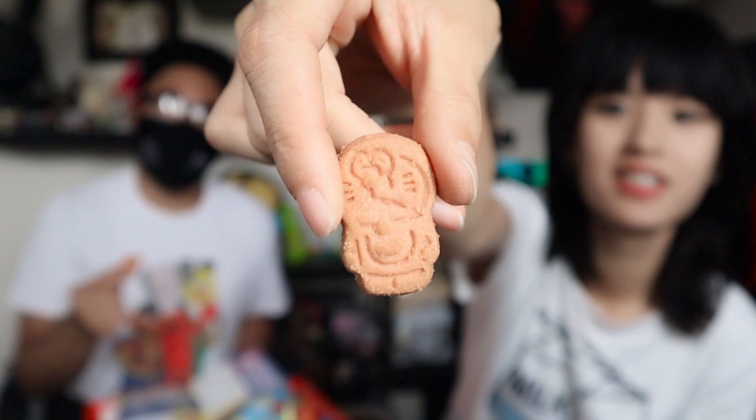Next, the Doraemon Strawberry Cookies. Lucky loves Doraemon. They're biscuits shaped like Doraemon and his pals — just biscuits with a hint of strawberry, like hand crackers. The strawberry isn't too strong but you can taste it. Four out of five.